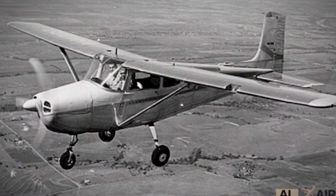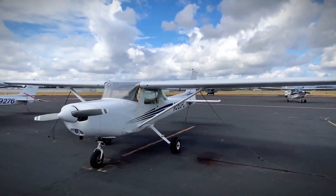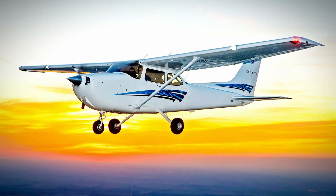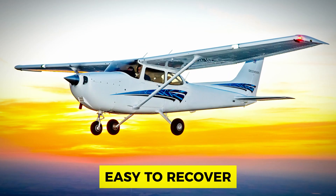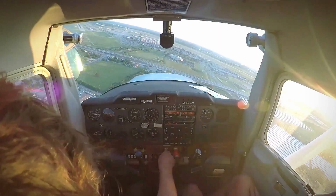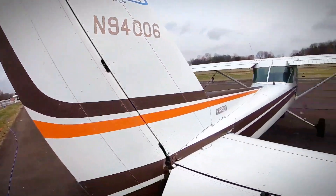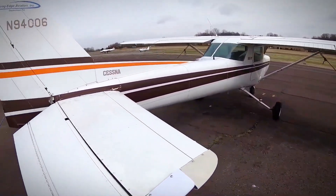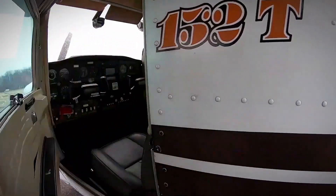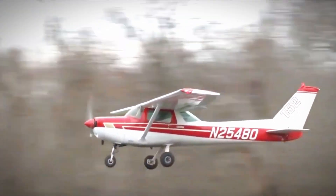Despite its debut in the 1950s, it's still being produced today. New pilots love it because it's straightforward — the Cessna 172 is forgiving and easy to recover if things get a bit shaky up there. Plus, it won't break the bank. With a price range of $150,000 to $300,000, it's a solid choice for those dipping their toes in the world of flying. If you're aiming for clear skies and want an aircraft that stood the test of time, the Cessna 172 Skyhawk might just be the winged companion you're looking for.